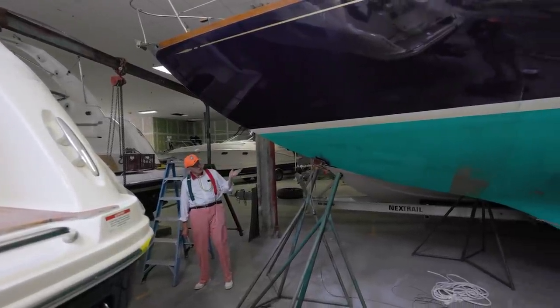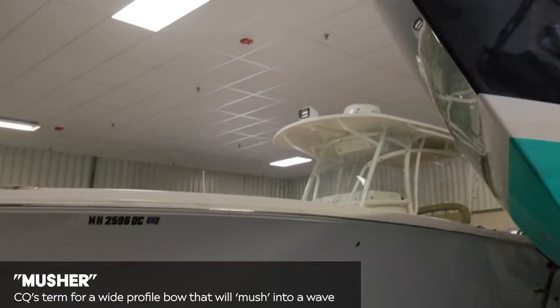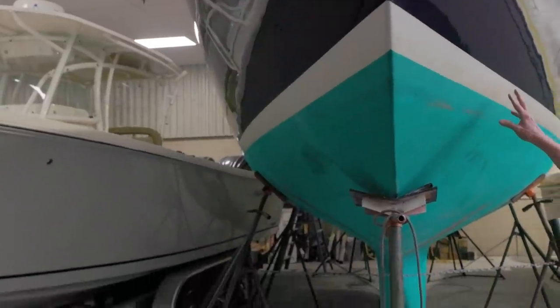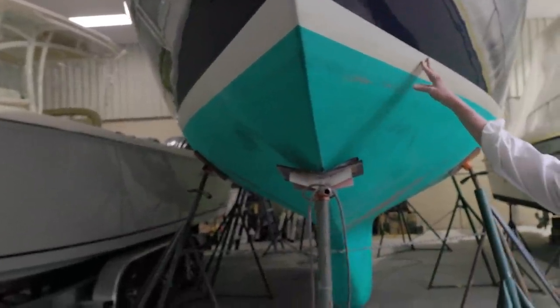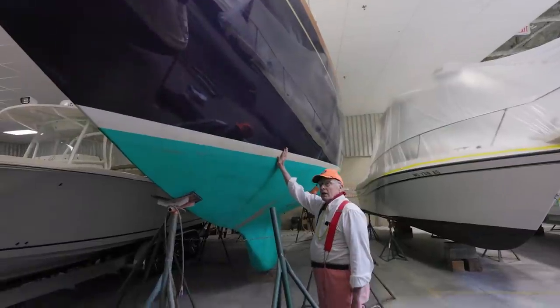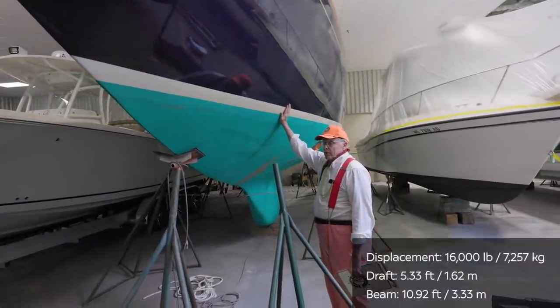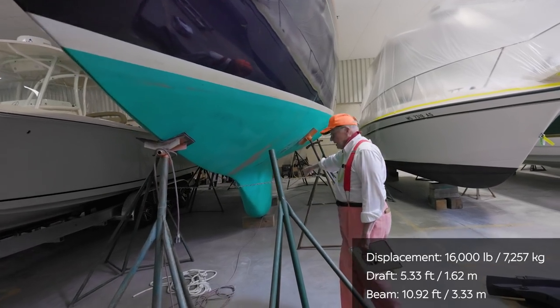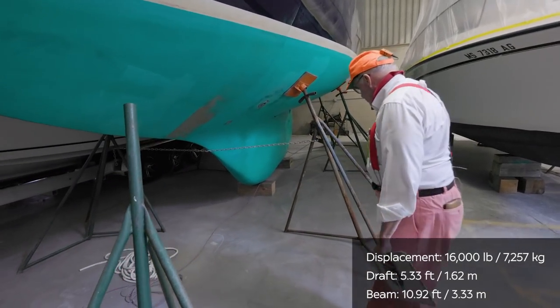We've talked about mushers — we've got a good musher here because look how deep she is forward. She's just going to settle into the next wave, and these have historically been reported to have very comfortable rides. She's heavy — 16,000 pounds for a 38-footer — and she carries 6,000 pounds of lead encapsulated in her keel, so it's all internal.